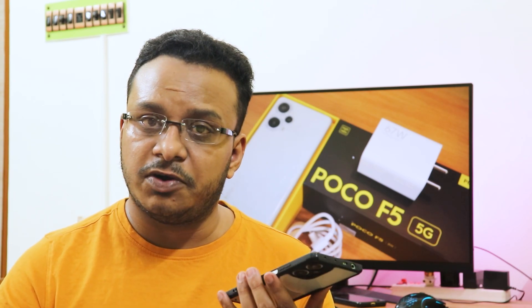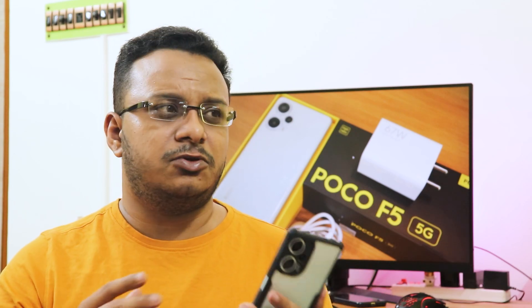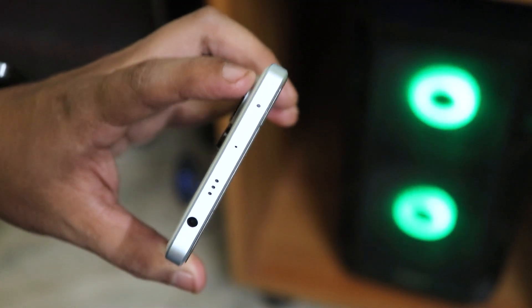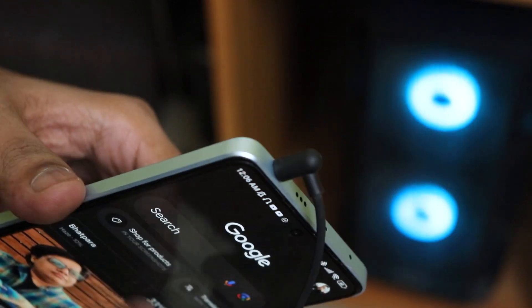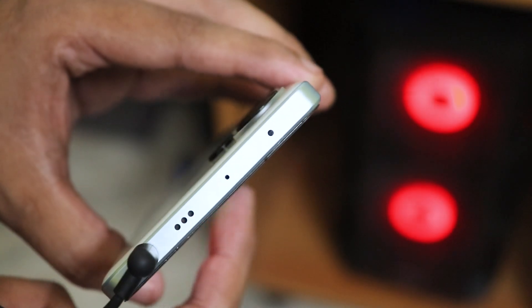I've seen a lot of people complaining that Xiaomi service centers reject warranty if there is a scratch on the device — that's just not ethical. If you have concerns about warranty and can't trust the POCO brand for the motherboard, stay away and go for the Motorola G40. But if you enjoy MIUI, enjoy performance, and want a device where you can flash custom ROMs, the POCO F5 is a great choice. It also has a headphone jack and IR blaster.